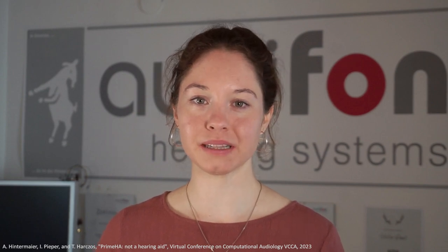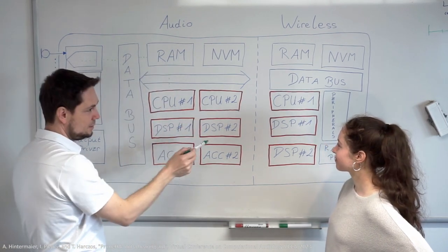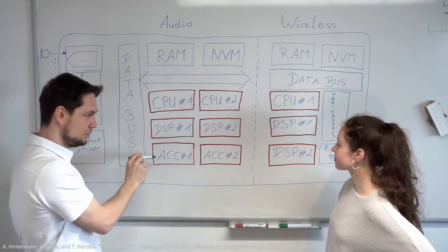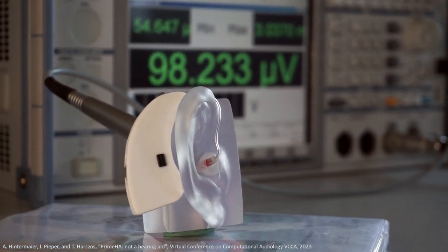Latest hearing aid hardware usually has multiple computing cores as well as a multitude of coprocessors and accelerators. Nevertheless, power consumption must be kept to a minimum so that hand-optimized firmware development becomes inevitable. Consequently, research and development are unnecessarily complicated and knowledge sharing is nearly impossible due to highly specialized hardware.